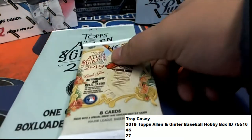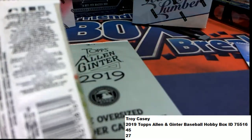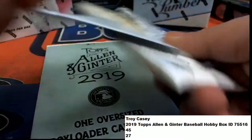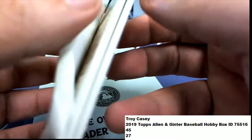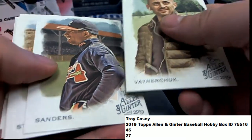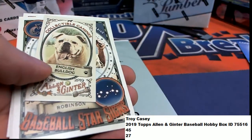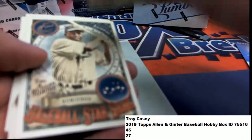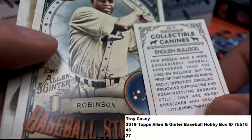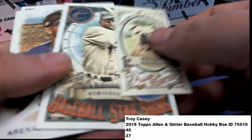Another box topper — wow, you're picking some good numbers there for box toppers. Let's see if it's a good number for a big hit. I want to see a one-of-one come out of here. Deion Sanders — come on, rip card. You've got the English Bulldog, you've got a Robinson, Aquarius.